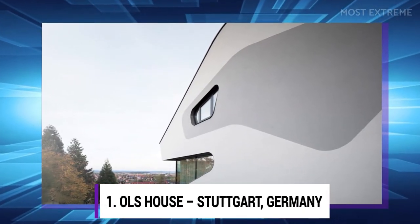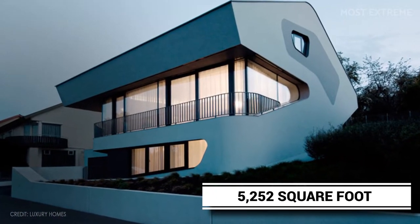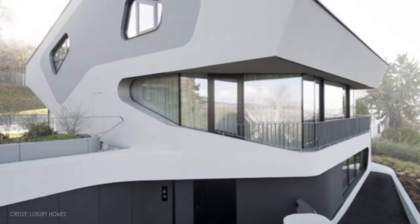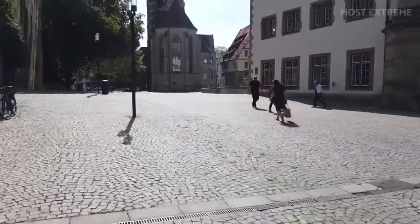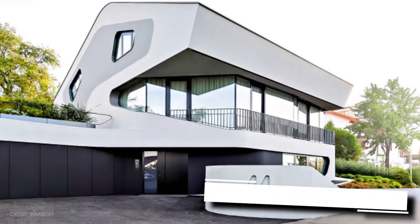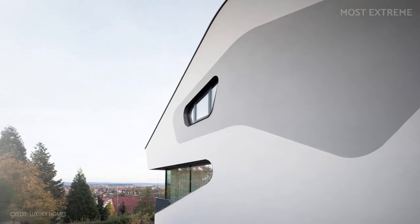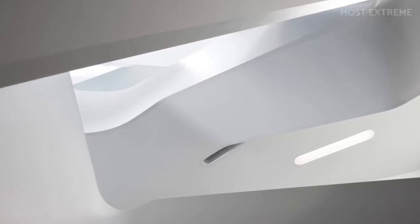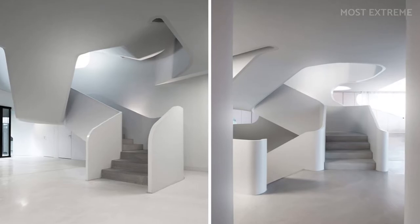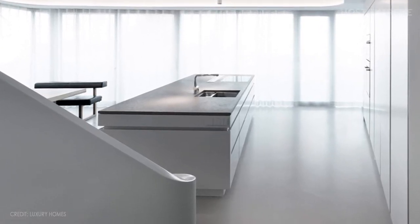Number 1: OLS House, Stuttgart, Germany. This 5,252 square foot house is a breathtaking piece of modern art. Imagine taking a walk along the streets of Stuttgart and spotting this masterpiece. German architect Jürgen Mayer designed this house to give off minimalist futuristic vibes. Its exterior mirrors a dinosaur's head with big eyes and bare teeth, and taking a glimpse at its interior would be like being transported by an alien spaceship with a bright, all-white background.